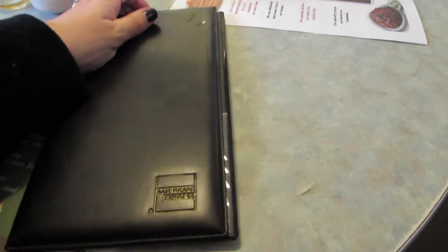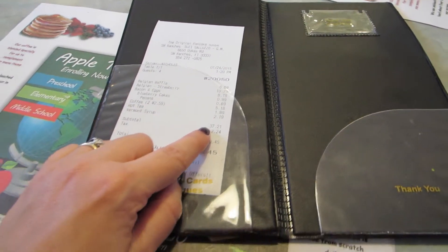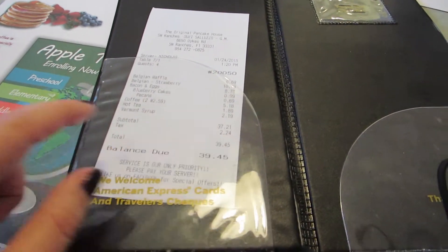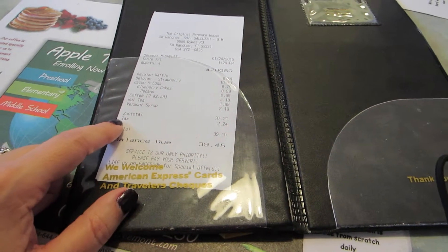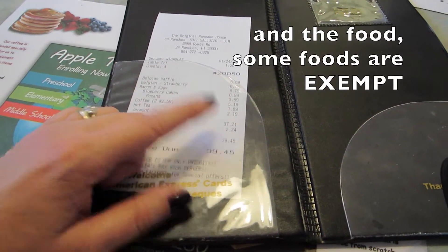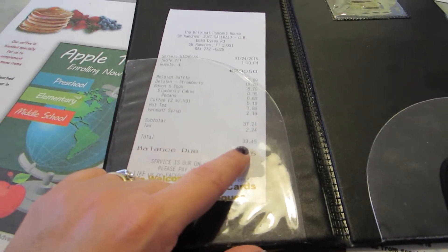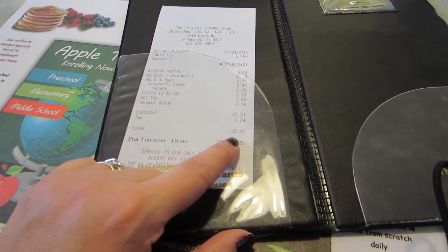Yes, it does all add up, but that's how it works here. So here I got my check. The subtotal is $37.21. Then there's a sales tax — usually food is taxed less depending on the state, but it's $2.24 in sales tax. So the total here is $39.45.